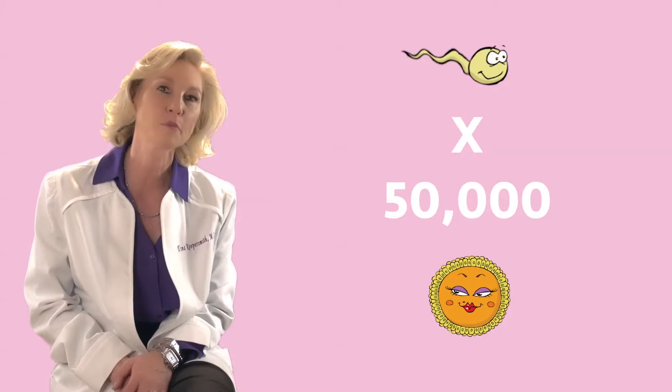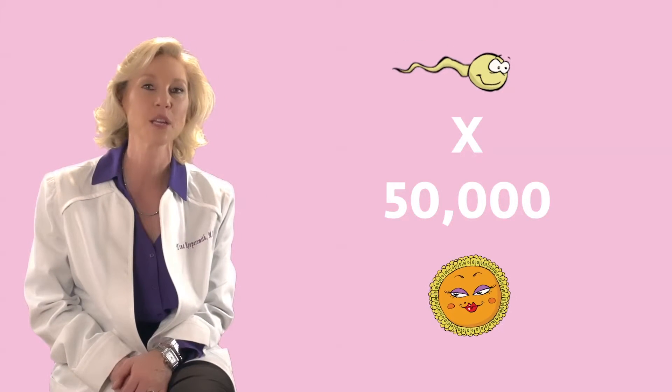Once we have the eggs and the sperm, it's time to make a baby. We need to put the eggs and the sperm together. Conventional IVF is when we take the egg and layer about 50,000 sperm on top of that egg. They cover it in some mineral oil and put it in the incubator.